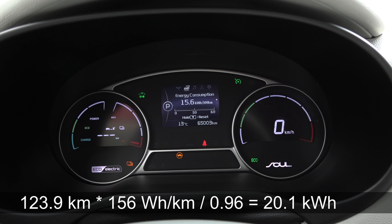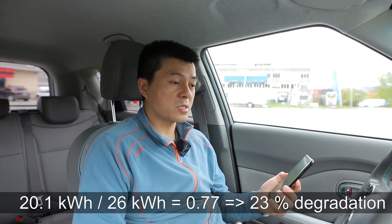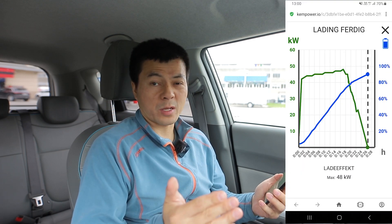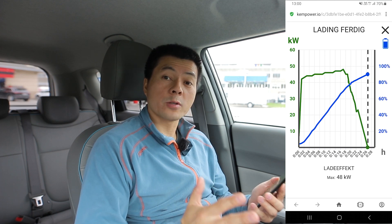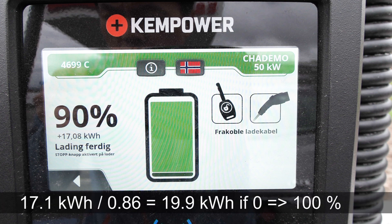Using 4% as the remaining state of charge, we have 20.1 kWh of energy out of the battery, which gives 23% degradation — on par with other cars I've tested at similar age and distance. As a cross-check: charging from 4% to 90% on the display, I calculate that if we charged to 100% it would require 19.9 kWh from the charger — but we already pulled 20.1 kWh from the battery while driving, which seems contradictory. However, the state of charge scale is amp-hour based and not linear.